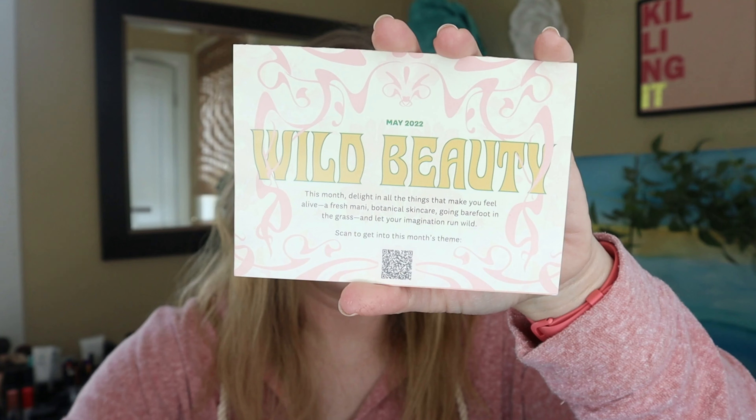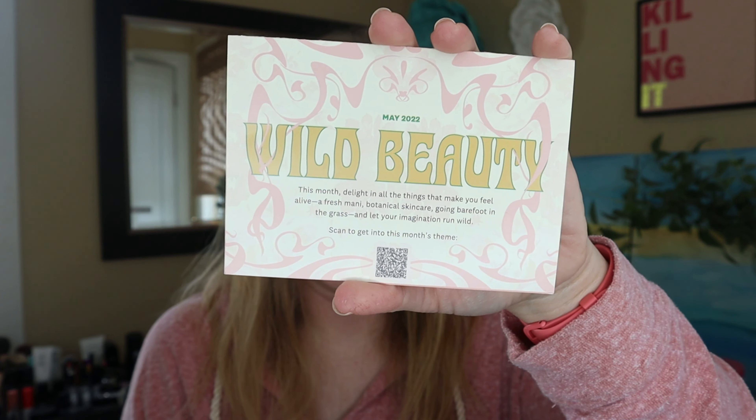There's always a little card in here giving the theme. The theme for May is 'Wild Beauty,' which is kind of cool — makes sense with the wildflowers on the bag this month. Delight in all the things that make you feel alive: a fresh mani, botanical skincare, going barefoot in the grass, and let your imagination run wild.